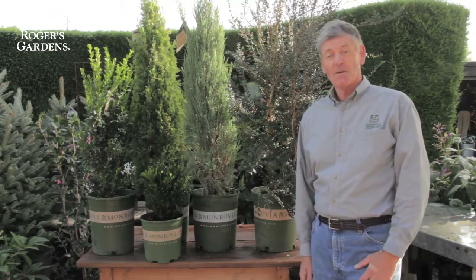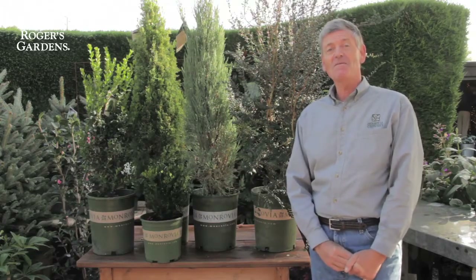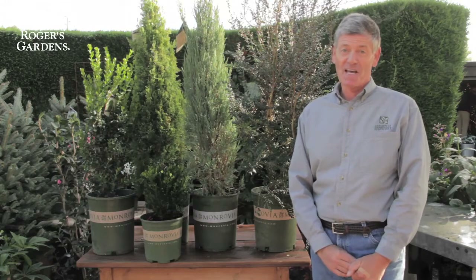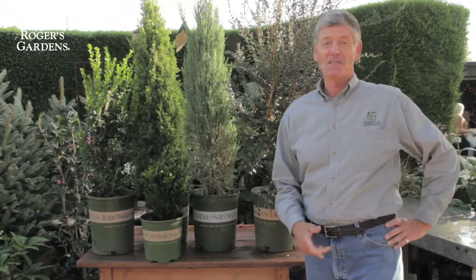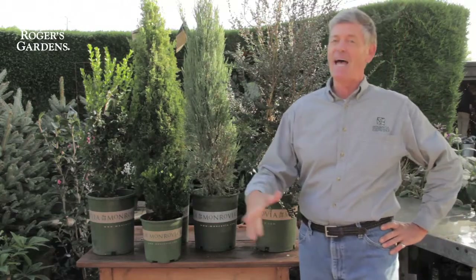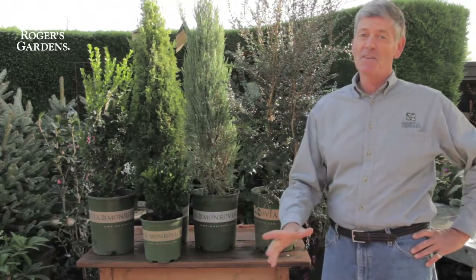Autumn, or fall — fall is for planting. Without doubt it is the very best time of year to plant your garden. If you want great results in the spring of 2014 and beyond in the summer, get those plants in the ground now. Let me give you the reasons why.